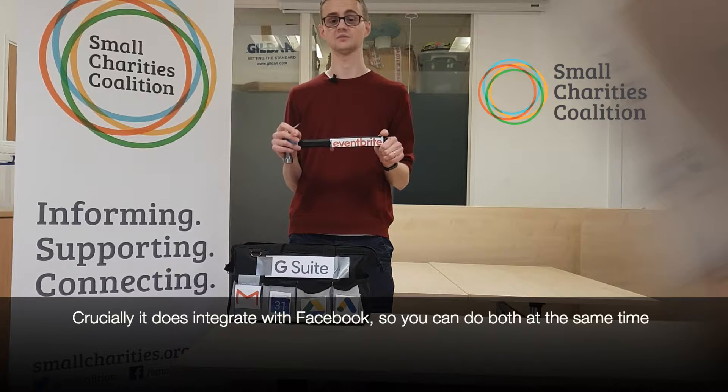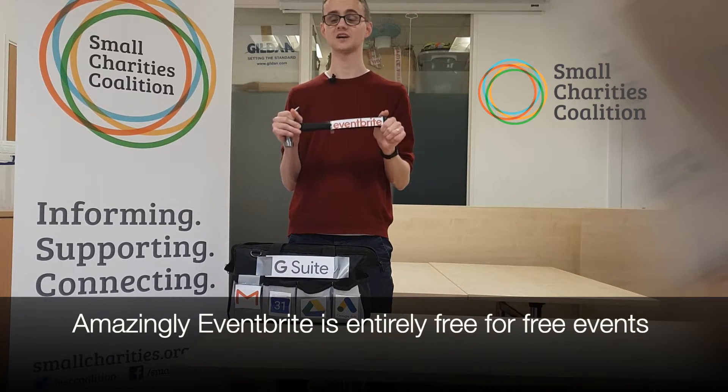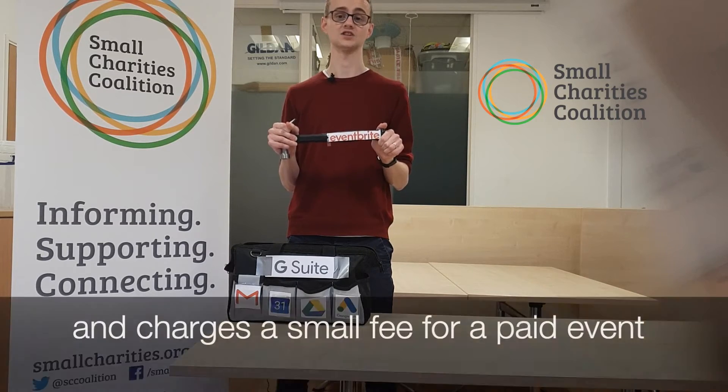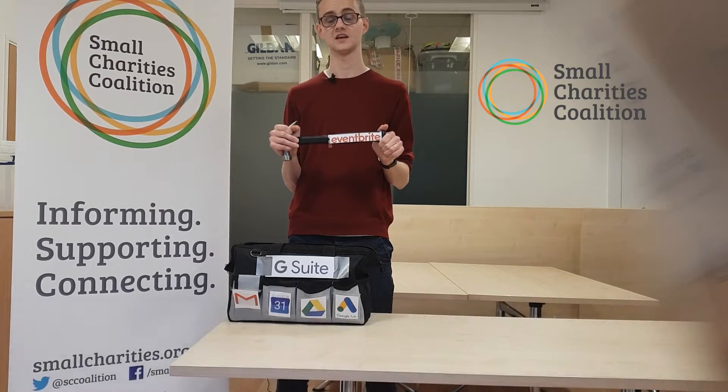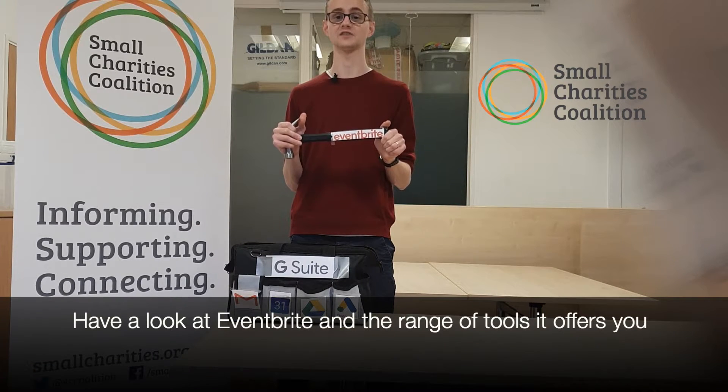Crucially, it does also integrate with Facebook, so you can do both at the same time. Amazingly, Eventbrite is entirely free for free events, and charges a small fee for a paid event. So next time you're running an event for your small charity, have a look at Eventbrite and the range of tools it offers you.